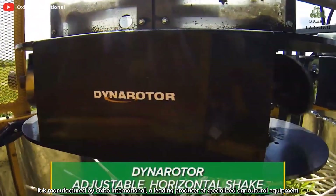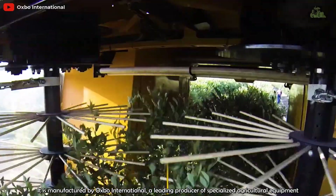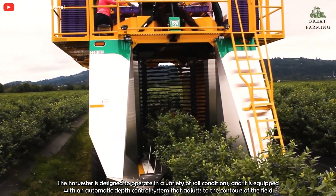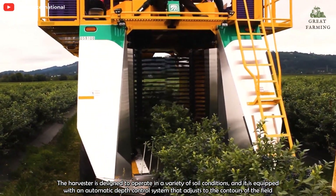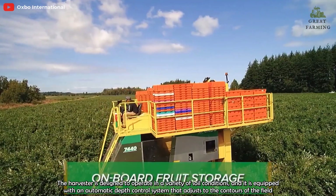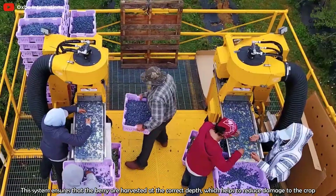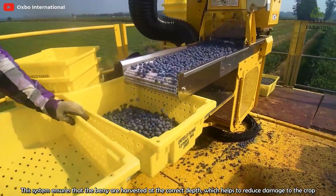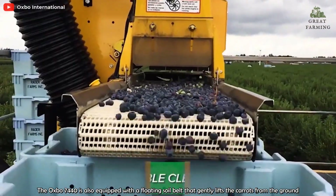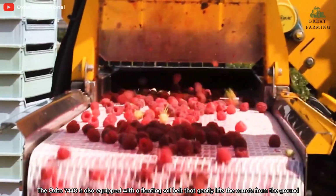It is manufactured by Osborne International, a leading producer of specialized agricultural equipment. The harvester is designed to operate in a variety of soil conditions and it is equipped with an automatic depth control system that adjusts to the contours of the field. This system ensures that the berries are harvested at the correct depth, which helps to reduce damage to the crop. The Osborne 7440 is also equipped with a floating soil belt that gently lifts the crop from the ground.